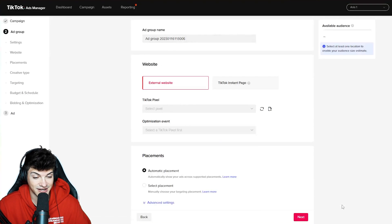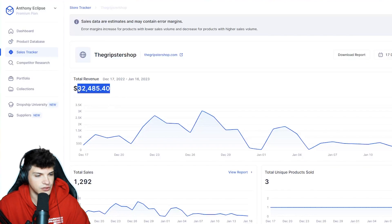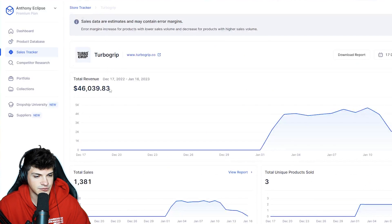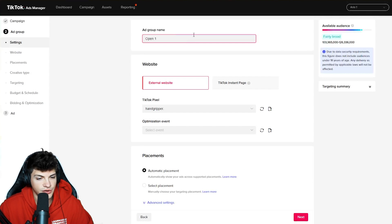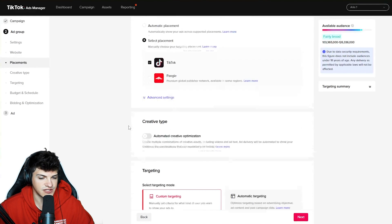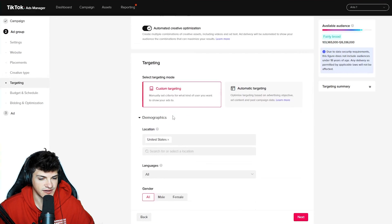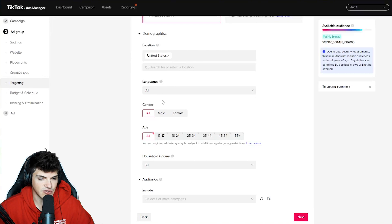We had 40% margins day one and there are two competitors each doing over 30K this month alone. For the name we'll call this open one. I like to create new pixels for every product I test, and we want to select complete payment because we're going for sales. For placements, we want to go TikTok only. We want to turn ACO on — automated creative optimization. For the location, United States only. Gender, we'll leave as all. Age, 18 plus.